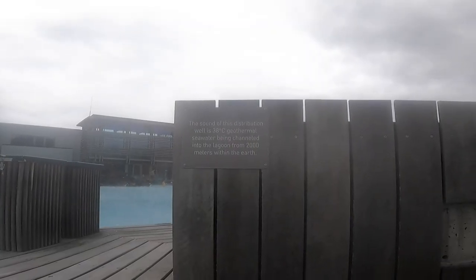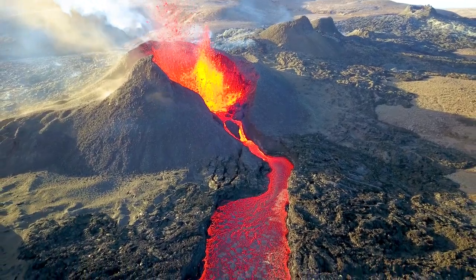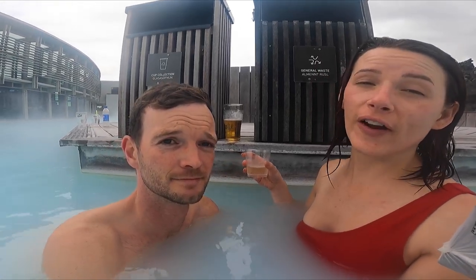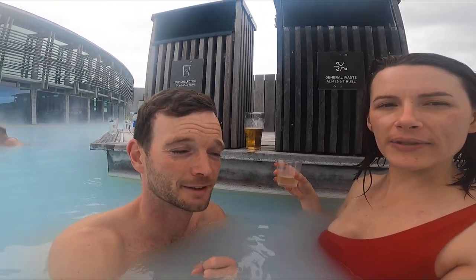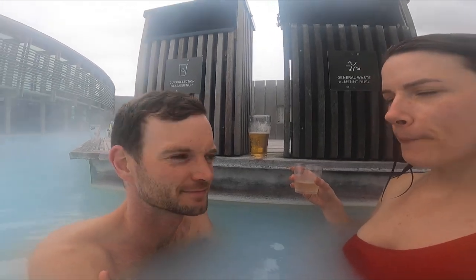As we were sitting here enjoying our drinks, a really loud generator noise came on. We found out they pump water up from a geothermal source 2,000 feet below the surface — probably from the volcano that's erupting just about a mile from here. The whole lagoon isn't a consistent temperature: some parts are cooler, and some are very hot-tub-like. There's also a slight sulfur smell in certain spots.